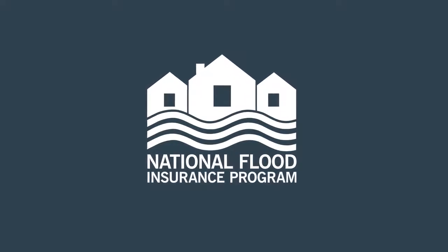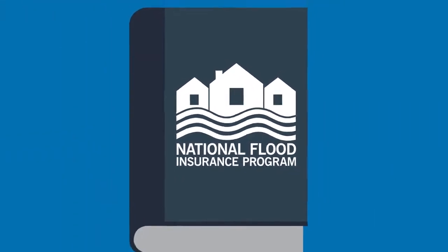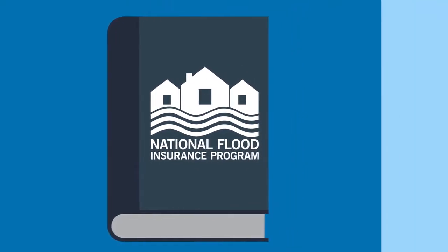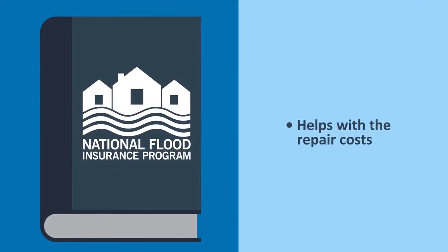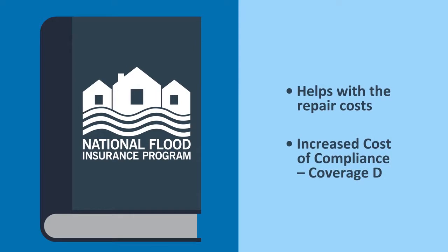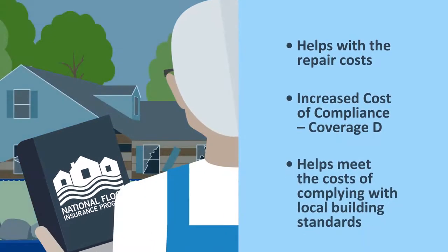Flood insurance policies from the National Flood Insurance Program, or NFIP, offer a way to help with that additional cost when it is required. An NFIP policy not only helps with the repair costs, it also provides additional coverage called Increased Cost of Compliance, or ICC coverage. It helps qualifying policyholders after a flood to meet the costs of rebuilding to certain stricter local building standards, which were put in place after the structure was initially built or substantially improved.